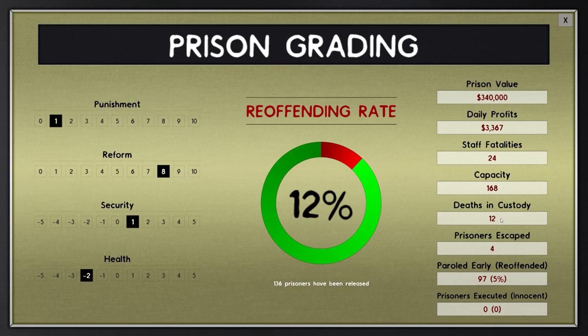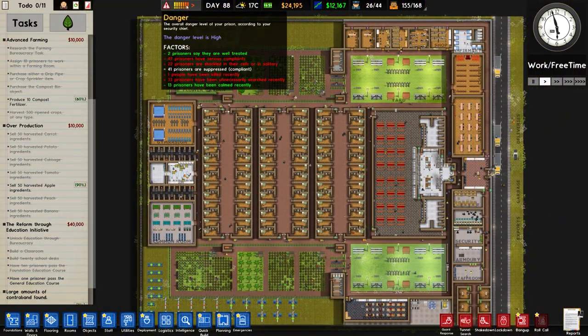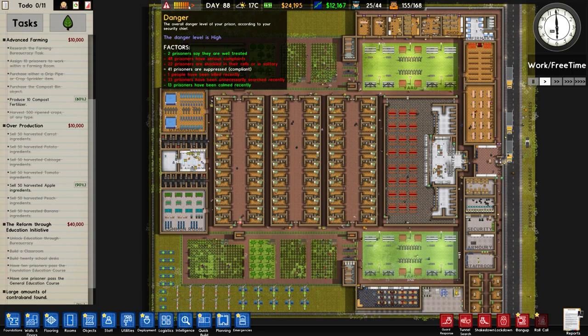Deaths in custody is 12, which is actually a surprise - I thought it would be more. 4 prisoners have escaped - we know of 2 of those going over the wall but the other 2 we never saw. Staff fatalities 24 - that's why the deaths in custody number is split up. And we've had 97 paroled early with a 5% reoffending rate. Overall pretty happy with the design, still concerned about the danger level but I don't know what else we can really do because we haven't got any suppression.